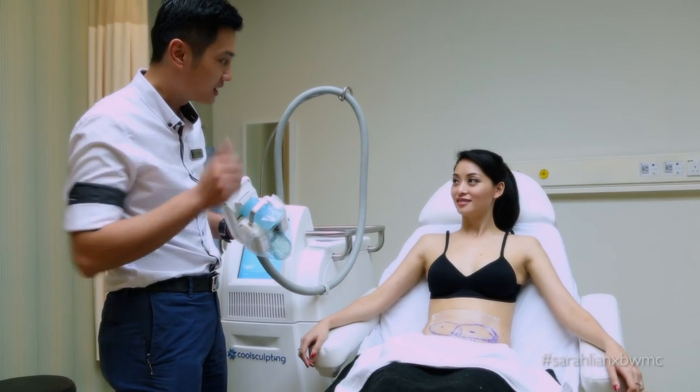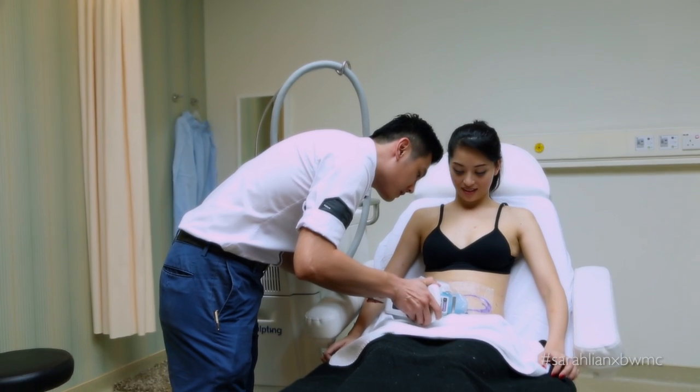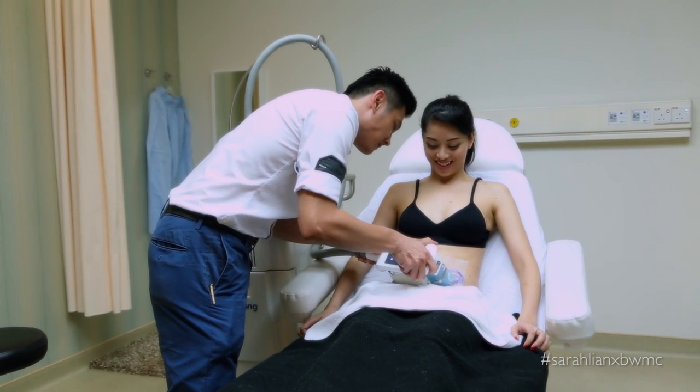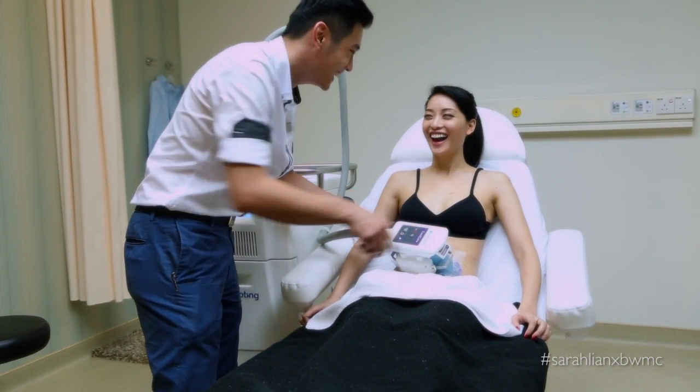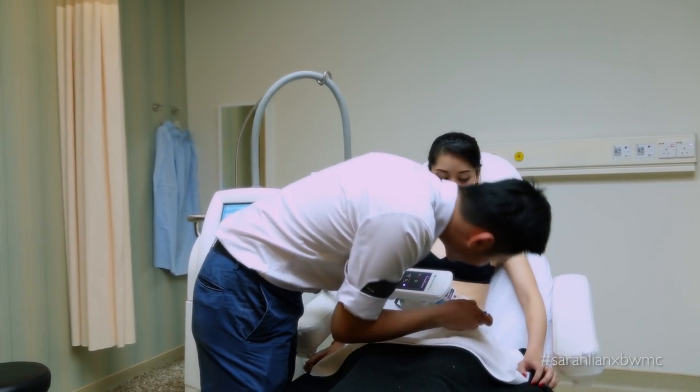Okay Sarah, we're going to start the first treatment now. Wow. Not too bad, isn't it? No, it doesn't hurt at all.